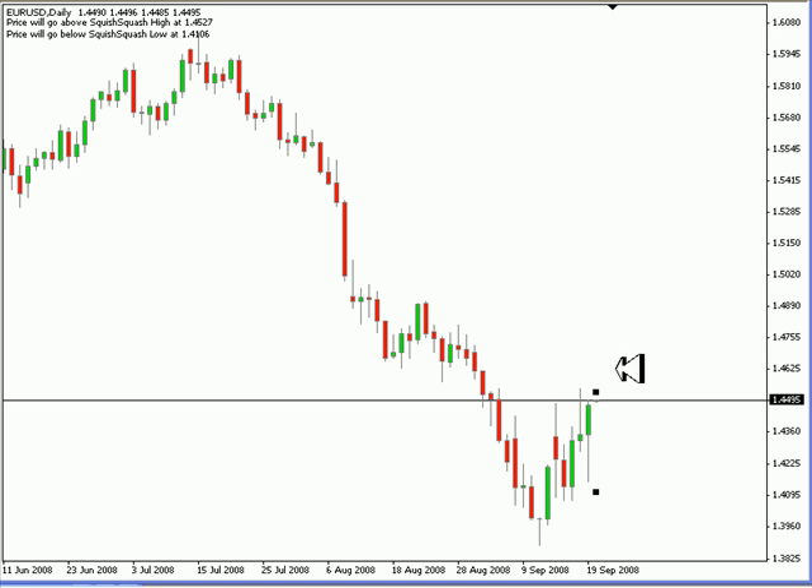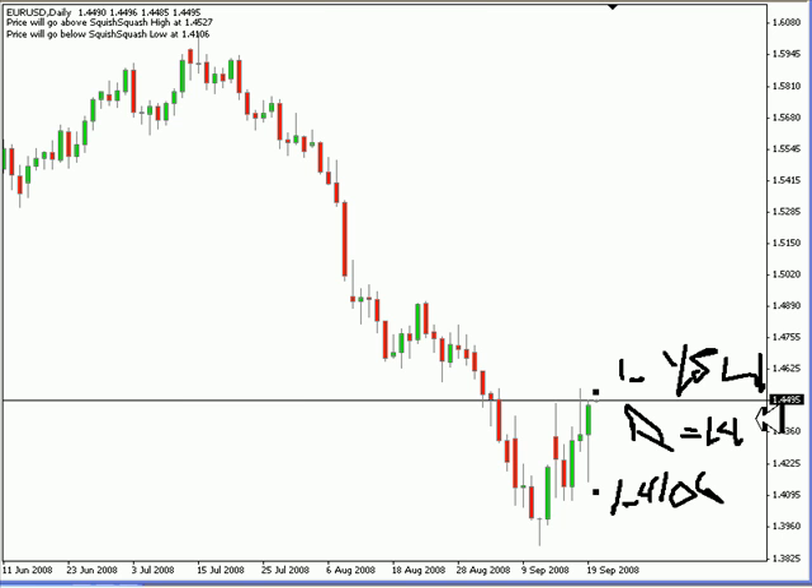Now, I am expecting this next session to move between 145.27 and on the lower side 141.06. Look for some resistance to come into this market at around the 145.50 area. And as far as support goes, look for support at around the 143.50 area.